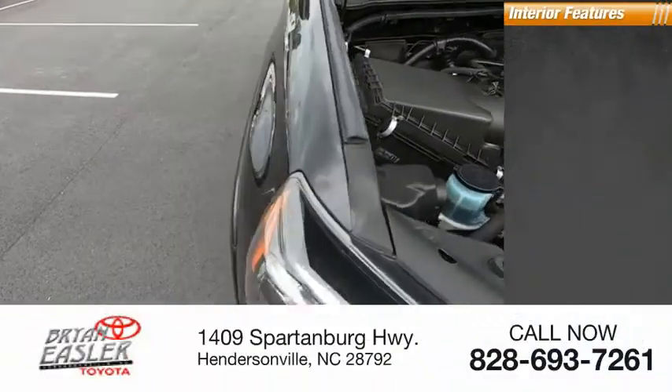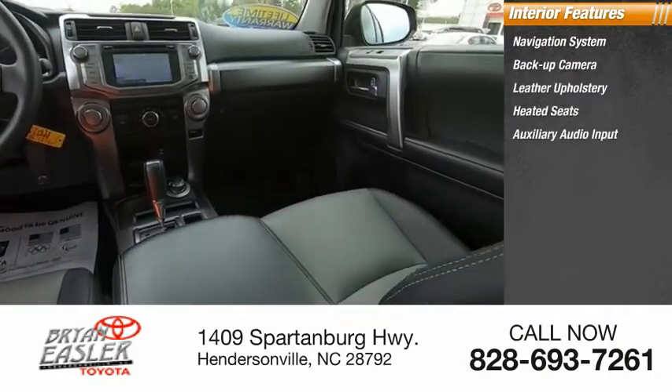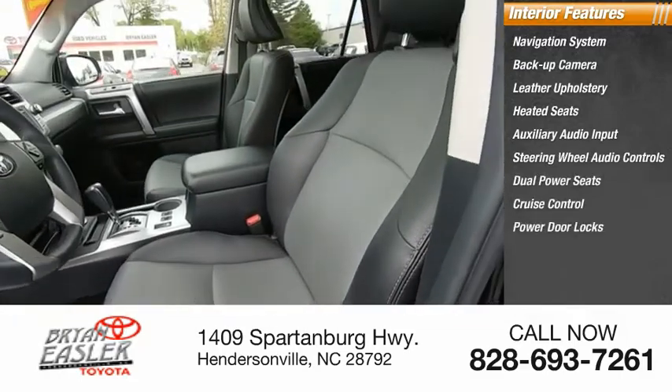Inside you'll find a navigation system, backup camera, leather upholstery, heated seats, auxiliary audio input, steering wheel audio controls, dual power seats, cruise control, power door locks, and power windows.